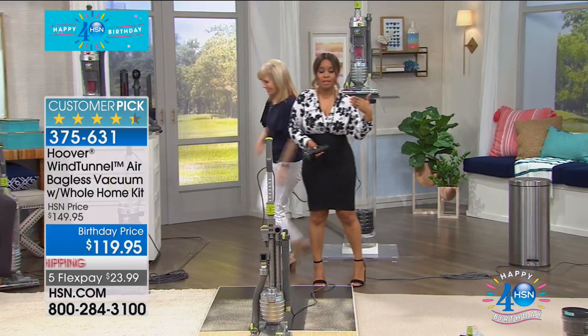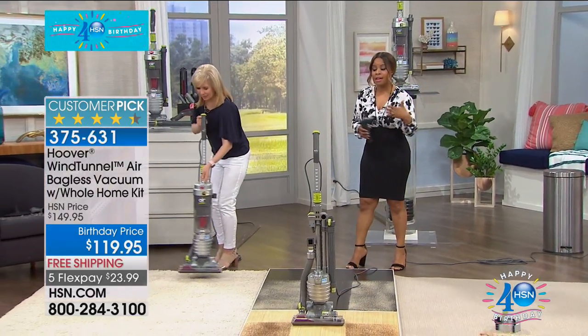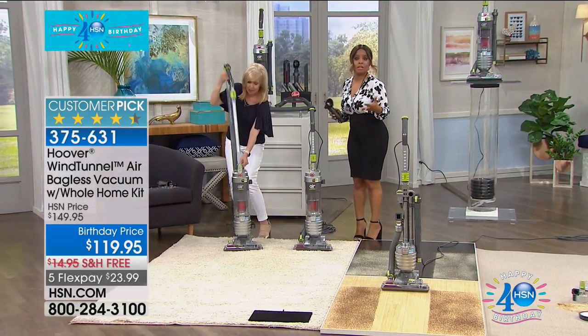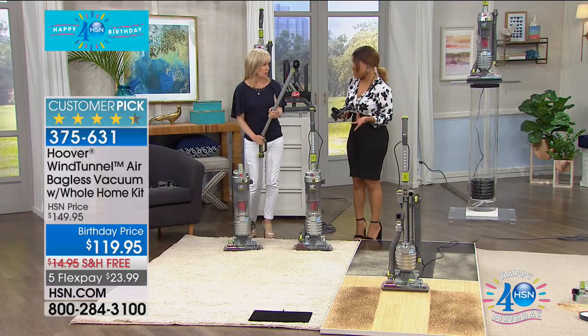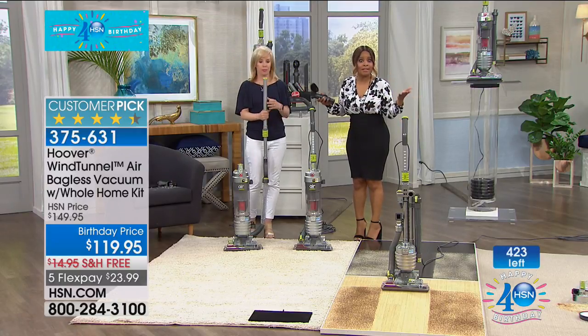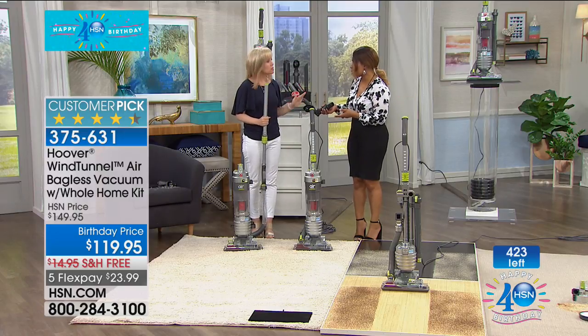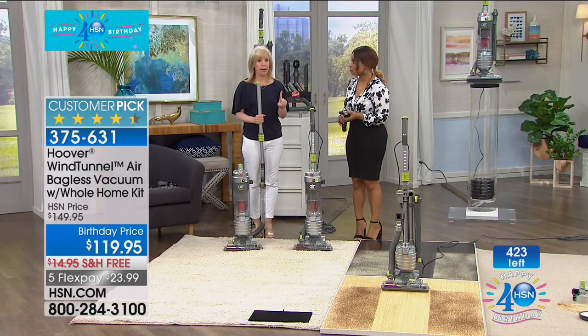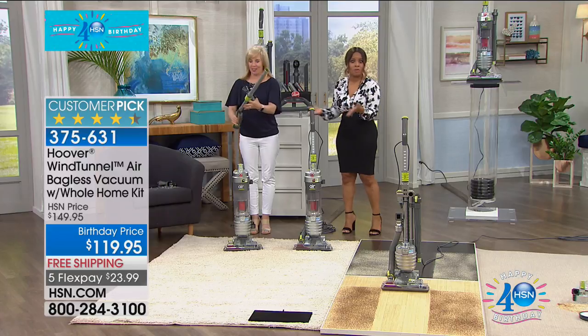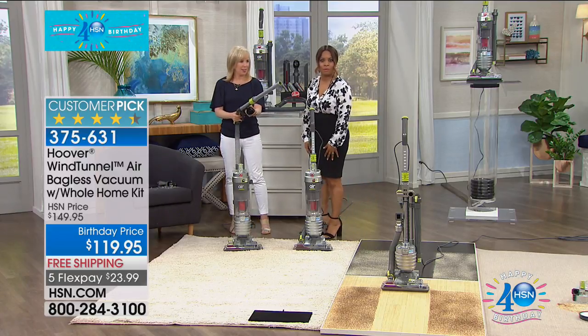My producer is updating me — this is going to be it. Hopefully we'll be able to get more in before the end of birthday month, but we've got about two weeks. For today, this is it — we only have this one airing. Don't forget to hurry because with this one, you can't wait — we just have so few of them available.